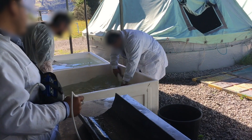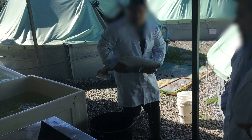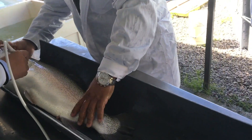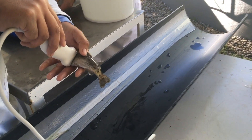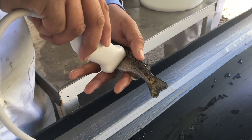Previously, to scan aquatic animals they had to be removed from their natural habitats and restrained, or conventional ultrasounds in waterproof casings were used underwater. These methods required physical contact, restraint, and caused a degree of stress for the animal, thereby interfering with the animal's natural environment.